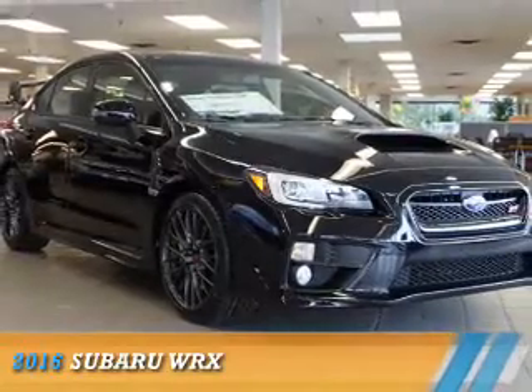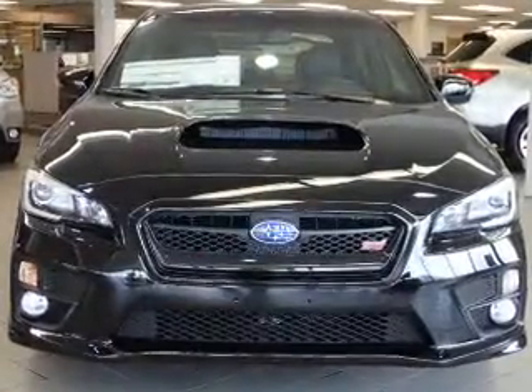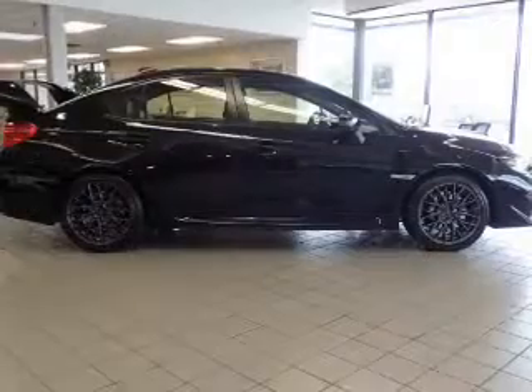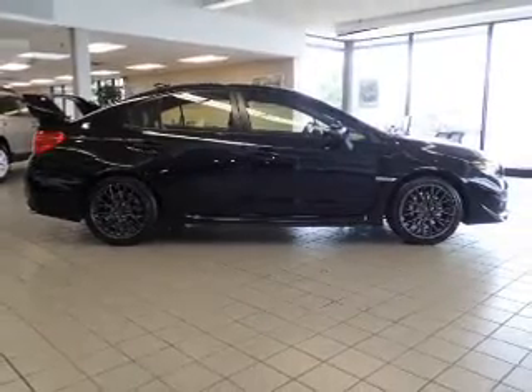Presenting the 2016 Subaru WRX. It's powered by all-wheel drive, a 2.5-liter 4-cylinder engine, and a 6-speed manual transmission. The features include a turbocharger,